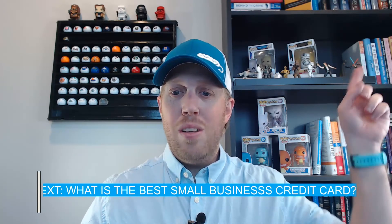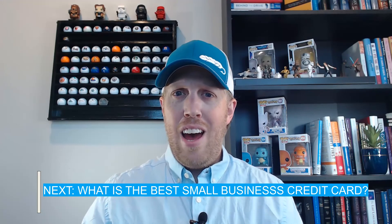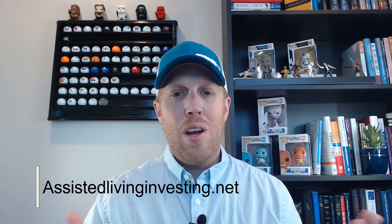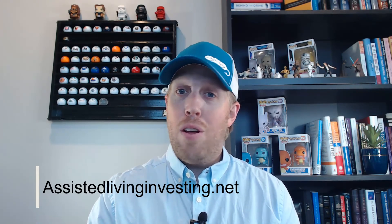In our next video, we're going to get into what is the best small business credit card and how you can determine what's best for you and your company as you're getting started. If you want to learn more about investing in assisted living, visit assistivelivinginvesting.net, where I have free content, resources, and you can set up a consulting call with me. Follow me on other social media platforms too. Remember: it doesn't take a lot — just keep making progress step by step every single day and you will be successful.